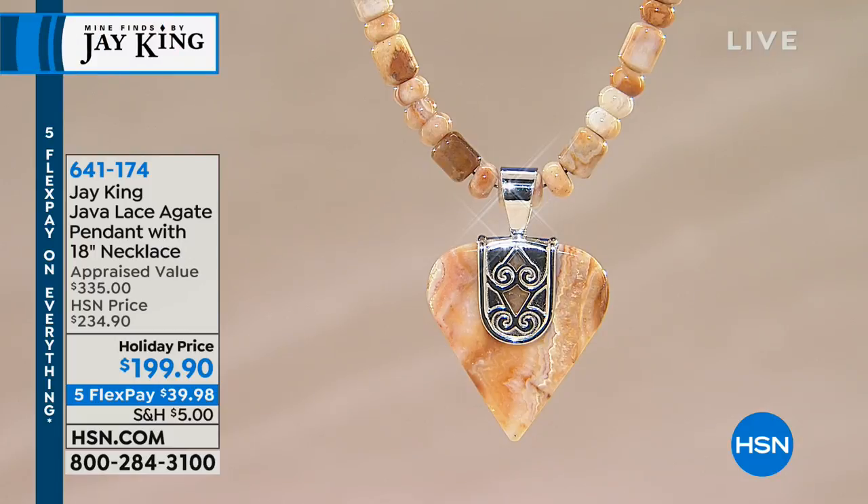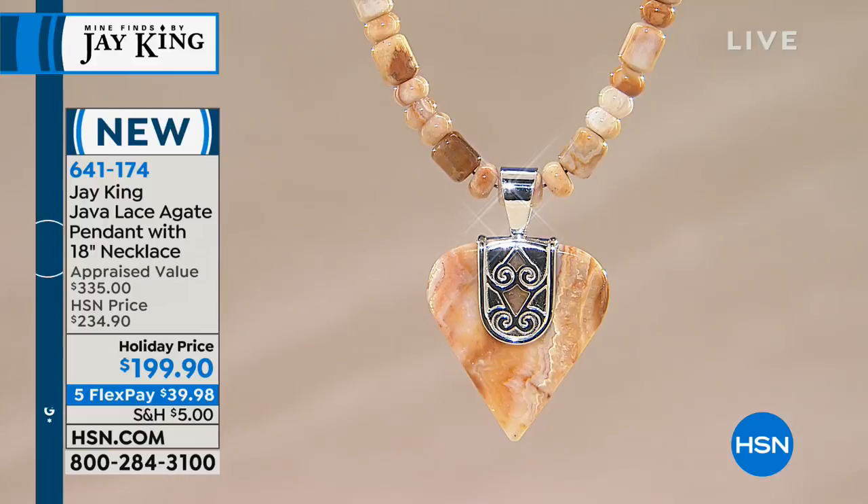Here we go, Java Lace. I love the design of the silver on this piece. 18 inch necklace — you're getting the necklace and the pendant, so you're getting both of them. This is brand new. Hearts and cross silhouettes are so hot.